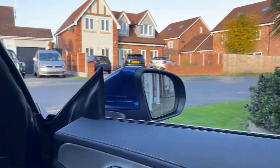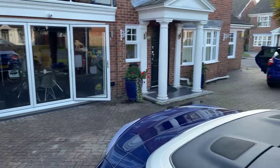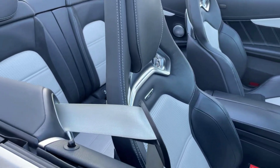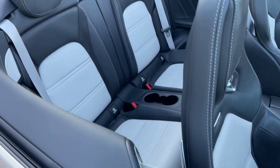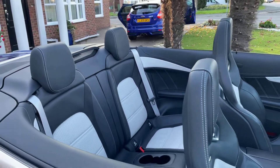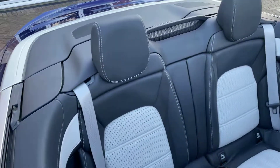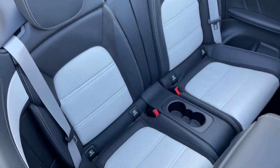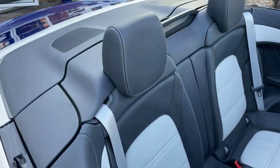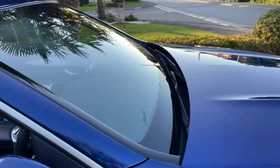Quick to show you the back — you've got your seatbelts which come out to you. You've got your cup holders in the back. You've got ISOFIX points if you want to get the kids around really quickly. And yeah, just a lovely, lovely car all round.